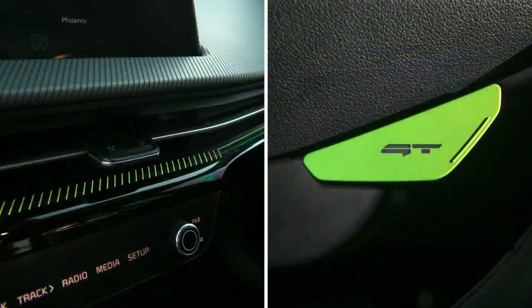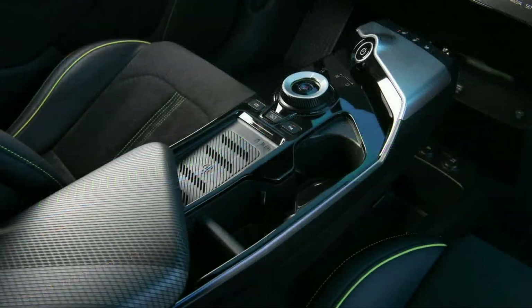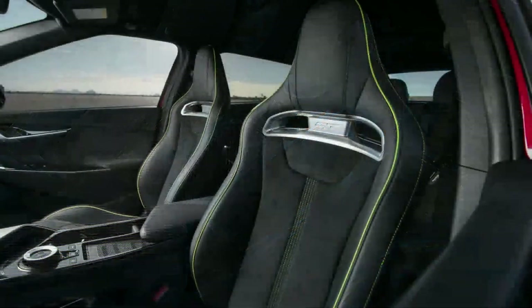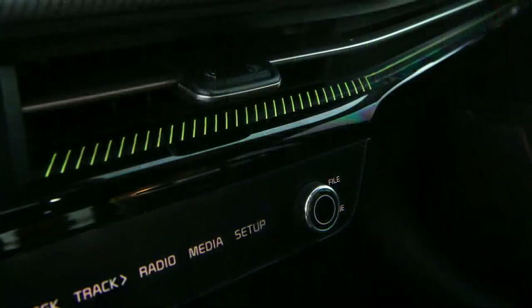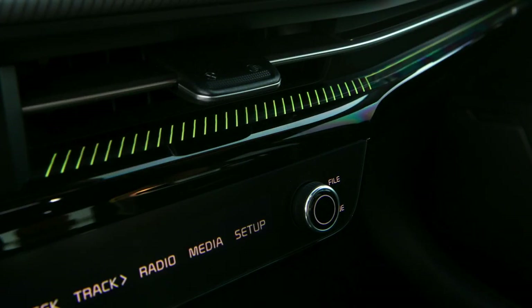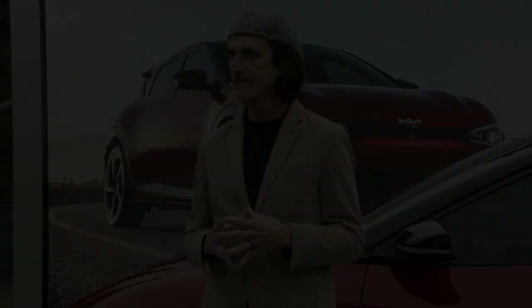Inside, premium touches exclusive to the EV6 GT adorn the cabin, including neon accents and a striped motif on the upper fascia and front center armrest. We replaced the front seats with deeply bolstered performance lightweight buckets covered in vegan suede and inscribed with the GT badge and neon green piping. Ambient lighting across the door panels, center console, and dashboard delivers a soothing glow. All of these touches are subtle ways of differentiating the EV6 GT on the road.